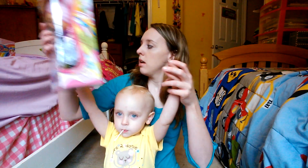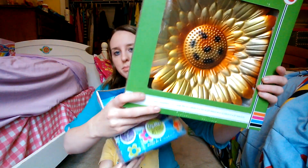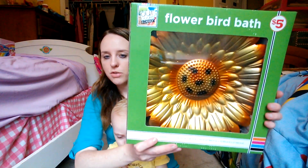Next, my mom actually asked me to pick this up for her if it was cheap — she had wanted it for a while. It's a birdbath, and it looks like that when you stand it up. It was $5, and we got it for $2.50.